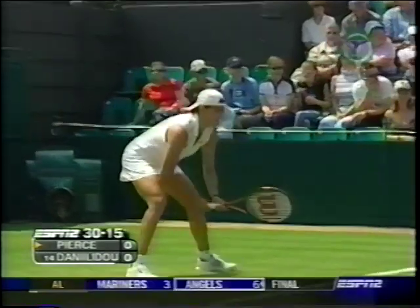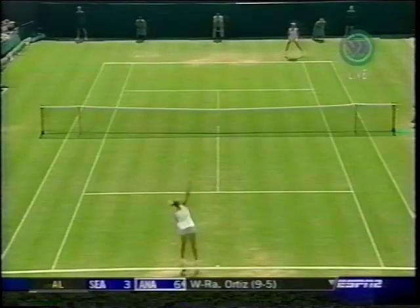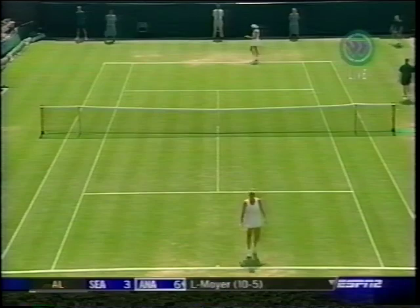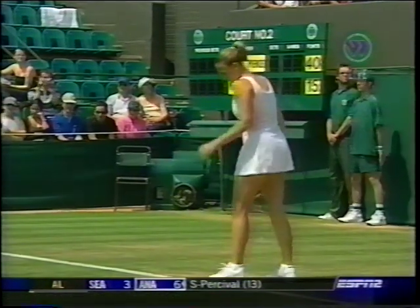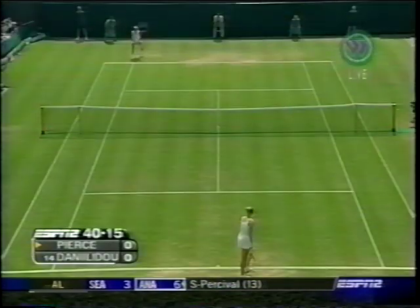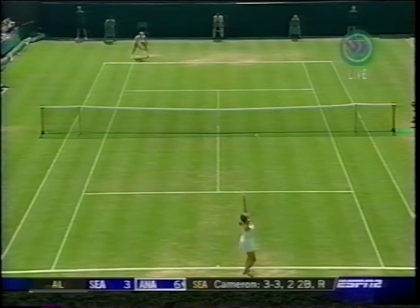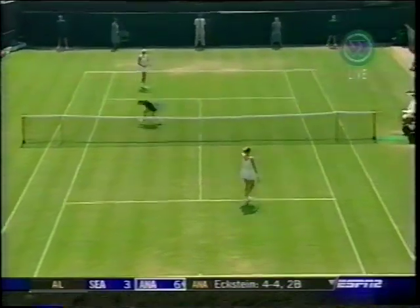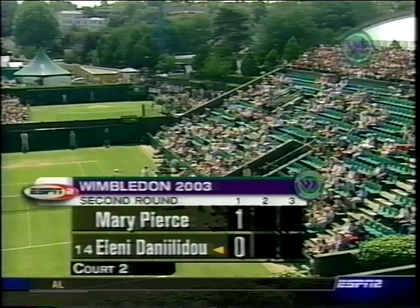You see Danilidou, the talented Greek player, pretty much do it all on the court — has a beautiful one-handed backhand. 14-15, Mary Pierce with the ace out wide, looking to serve and volley. A couple of game points. Game, Miss Pierce. Solid first game for Mary Pierce, continuing what she was able to do in her first round match, where she was winning 95% of her first serve points in.